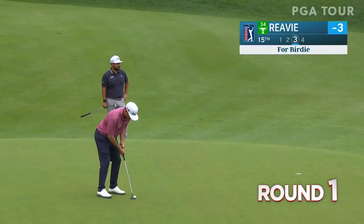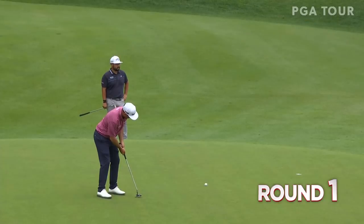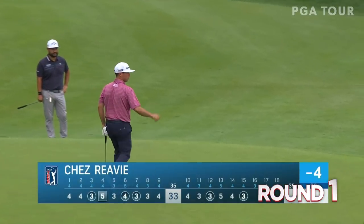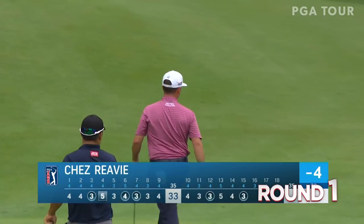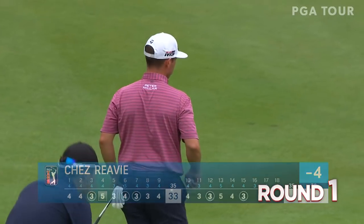At 15, top three finish at the US Open. Chez Reavie should be a little quick, but no problem stopping it when it goes in the heart of the hole. Pace and line matching it up. No easy task there, and well done.